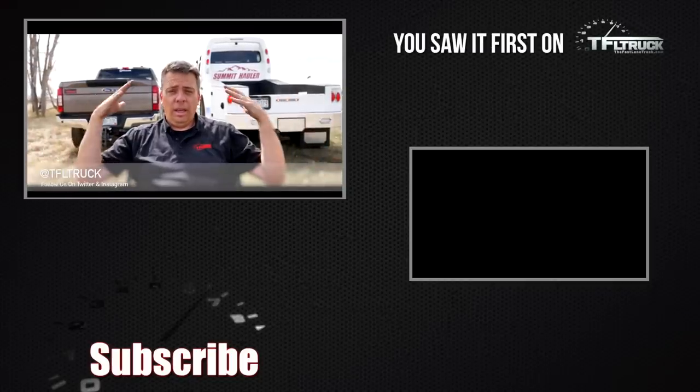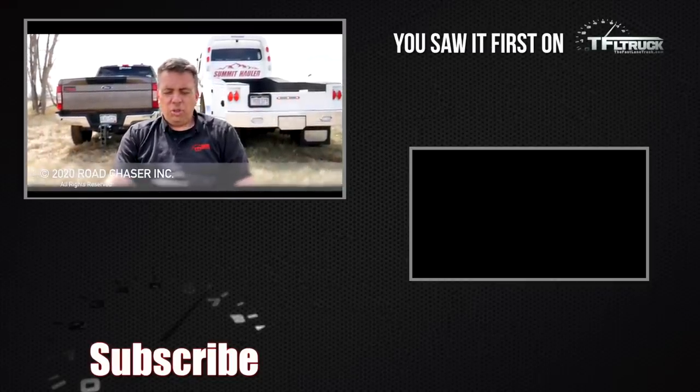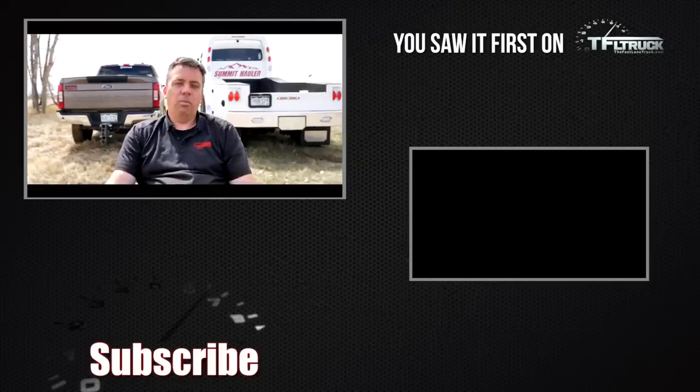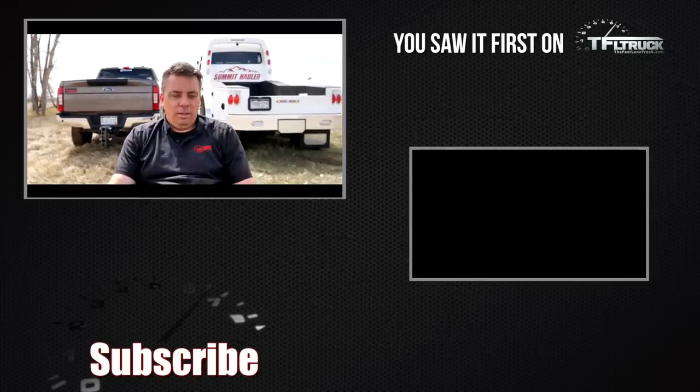Several months ago Mr. Truck and I tested the two-wheel-drive version of the Summit Hauler and it performed really great with a big trailer in the mountains. I liked it because it's big, tall, and you feel like the king of the road — but then I saw this four-wheel-drive version. It's taller, bigger, bolder, and I like it even more. I'm trying to figure out how to double mortgage my home to purchase this one, because it's just like a big Tonka toy — so awesome.